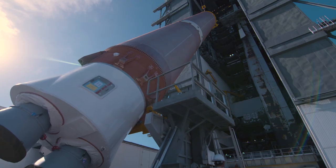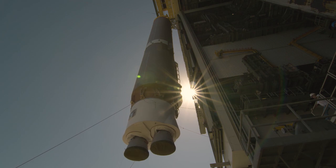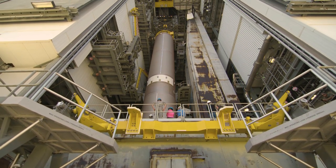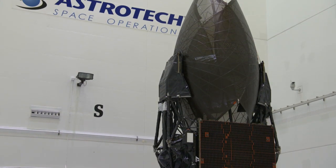Now positioned in the Vertical Integration Facility, the rocket Centaur upper stage and encapsulated spacecraft also will be lifted into place. NASA's Tracking and Data Relay Satellite, or TDRS-M, is scheduled to lift off at 9:02 a.m. on August 3.